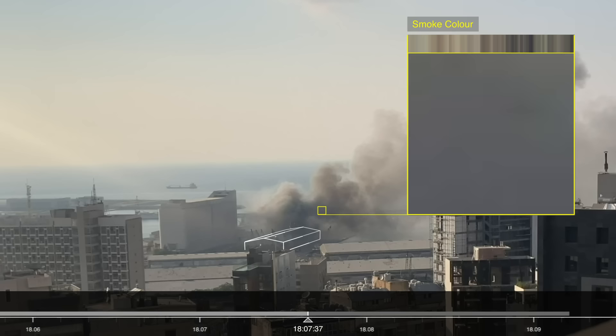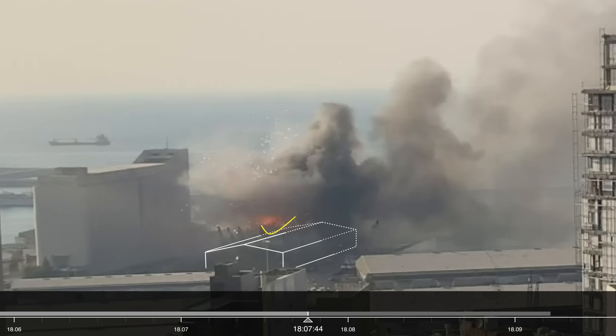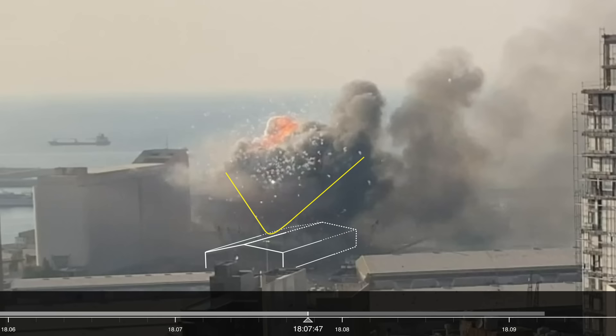At 6:07pm, a new intense heat source appears on the other, north-western side of the warehouse, followed by a different, larger plume. The sparks that follow suggest the presence of small explosive charges, such as fireworks.